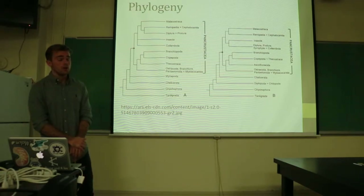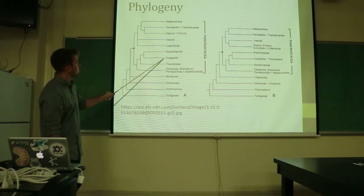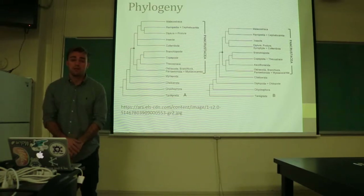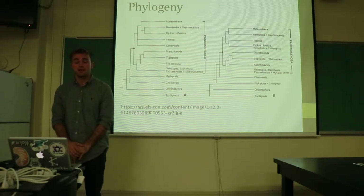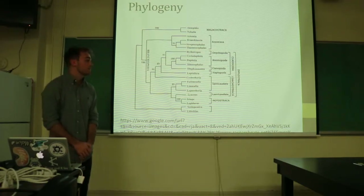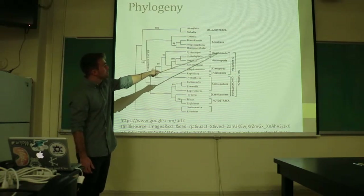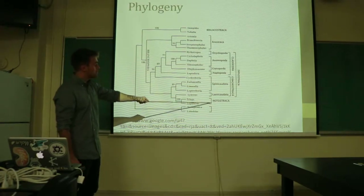The class Branchiopoda is a crustacean that is closely related to the Copepoda. When we look later at the anatomy, it will become very obvious how they are related, as they share some of the same anatomical and physiological structures. More specifically, the class Branchiopoda is linked to four leading groups: the Anostraca, the Cladocera, the Conchostraca, and the Notostraca.